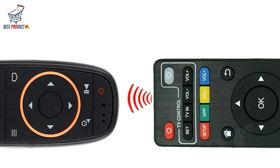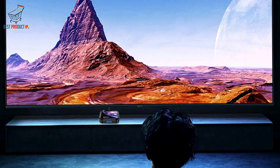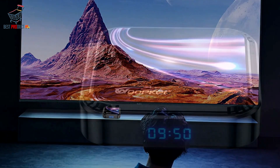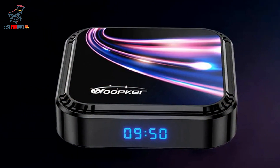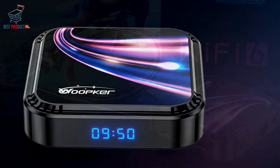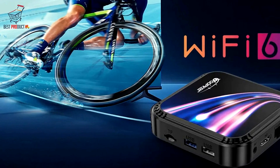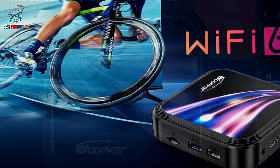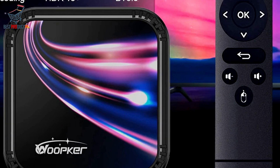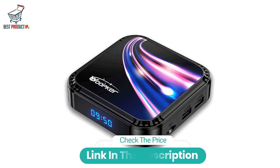Furthermore, the Whoopker TV box boasts Ultra HD 4K output, delivering stunningly crisp and detailed images that bring every scene to life. Whether you're watching movies, TV shows, or online videos, you'll enjoy a truly immersive viewing experience. With its root and hardware monitor functionality, multi-screen interaction capabilities, and Ultra HD 4K output, the Whoopker Android 13 Smart TV Box is a top-of-the-line entertainment solution sure to elevate your home entertainment setup to new heights.